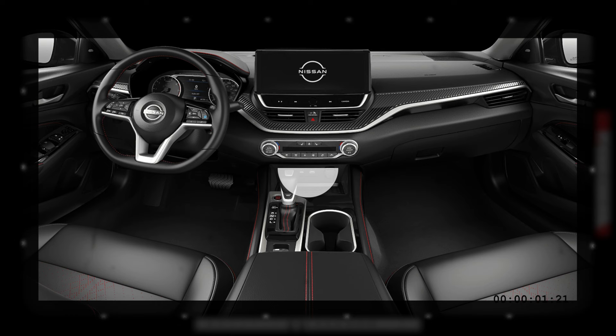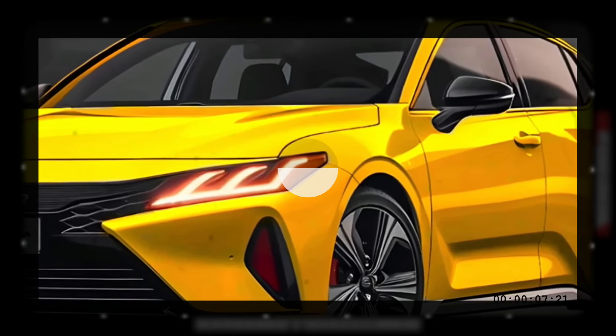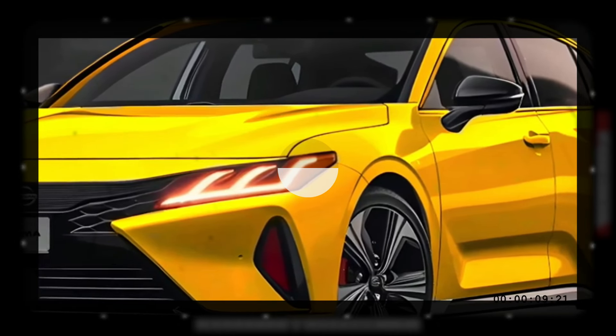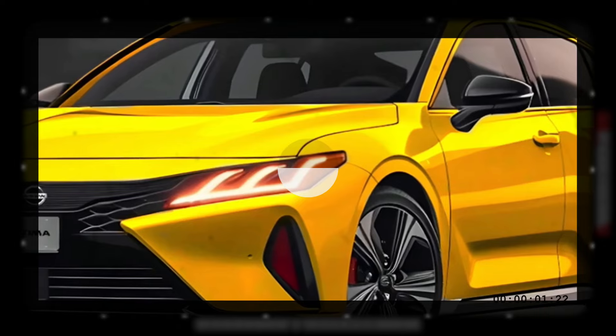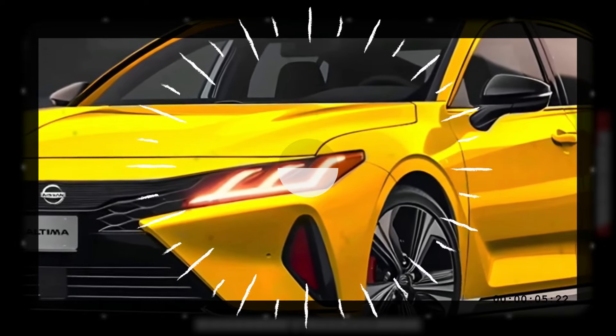Bad news is coming about the Nissan Ultima: the 2025 model will be the last model of the Ultima, after which it will be discontinued forever from the market. However, this has only been reported by Automotive News — officially, Nissan has not confirmed its discontinuation.